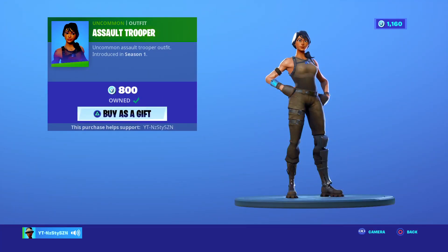Assault Trooper, Season 1. 800 V-Bucks skin — in my opinion it's probably the best 800 skin in the game. So if you don't own it, you probably should.